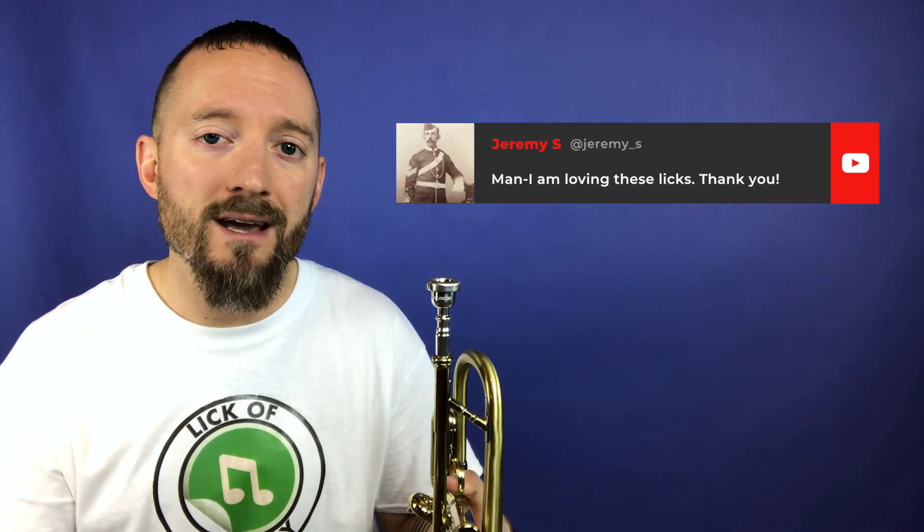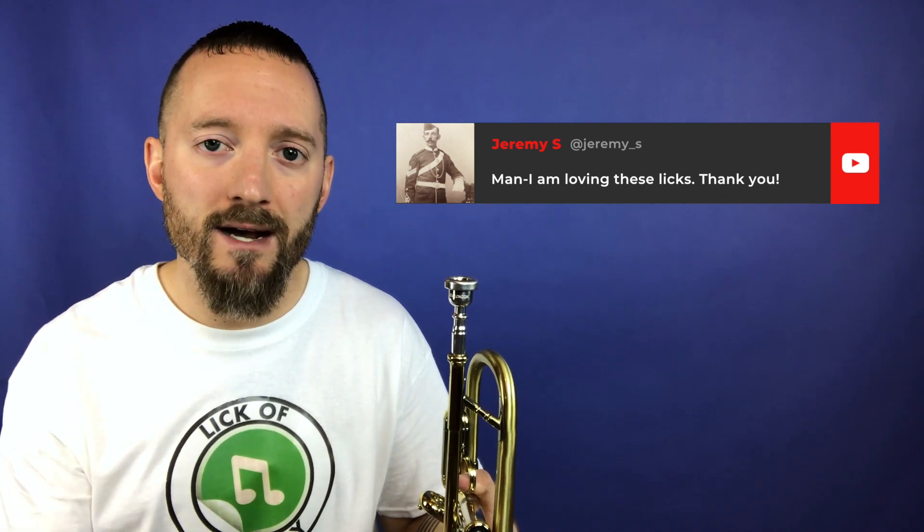If you liked today's lick of the day, do me a favor — hit that subscribe button and that bell right next to it. That lets you know when tomorrow's lick of the day is coming out. And if you're on YouTube, leave me a comment. I'd love to hear your feedback, your thoughts, what you think of today's lick.